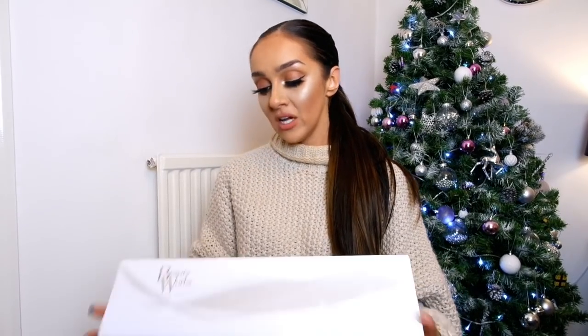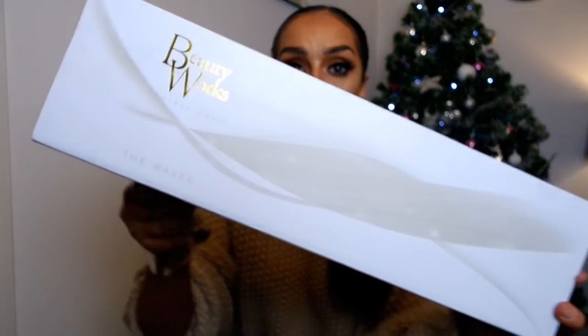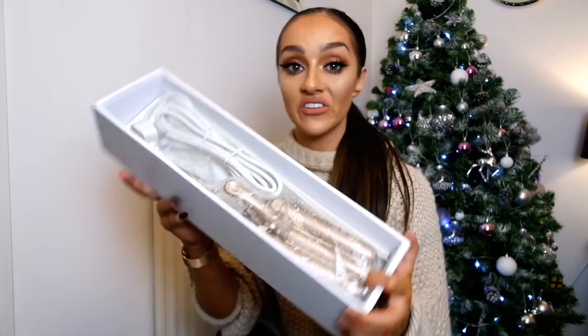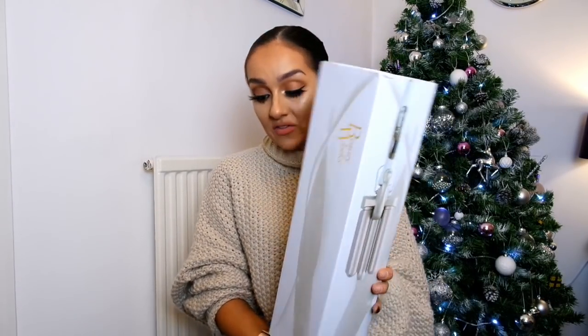The next hair tool is from Beauty Works — the Professional Waver. It's a new product from Beauty Works and it gives you that really nice crimped-but-wavy look. It comes in a sleek box with gold metallic writing, and inside you just get the waver. It's less than 100 pounds, which is really reasonable. Definitely recommend it if you want gorgeous waves.